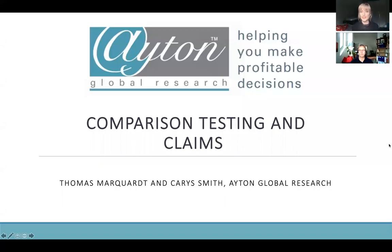Hello everyone and welcome to today's webinar on comparison testing and claims. Myself and Thomas are here today to talk through the webinar with you. We're going to be looking at the statistics behind comparison testing and how to think about what kind of comparison and test you want to do, and I'll be looking more on the regulatory side, talking about all the regulations you have to be aware of when making comparison claims.